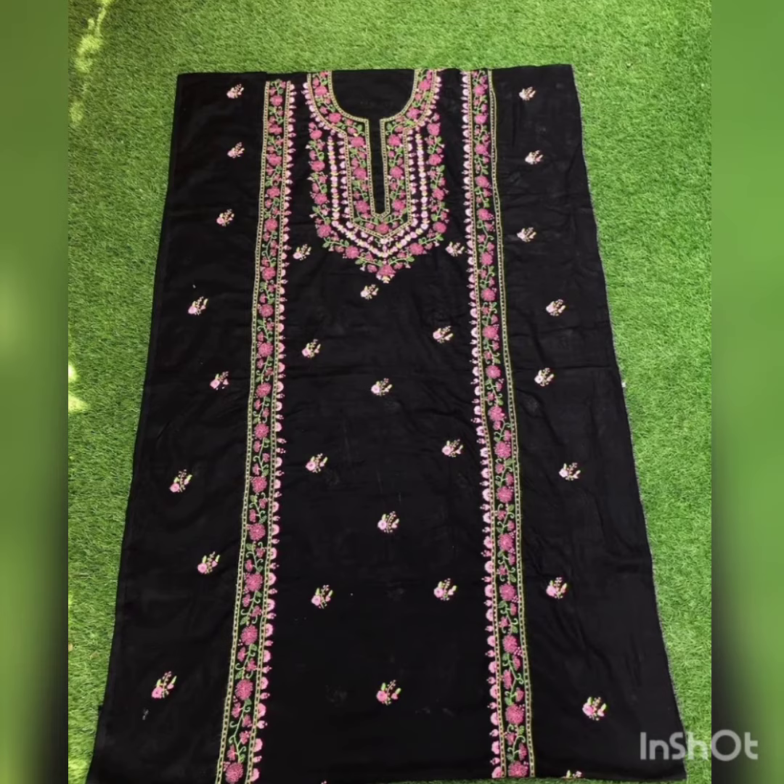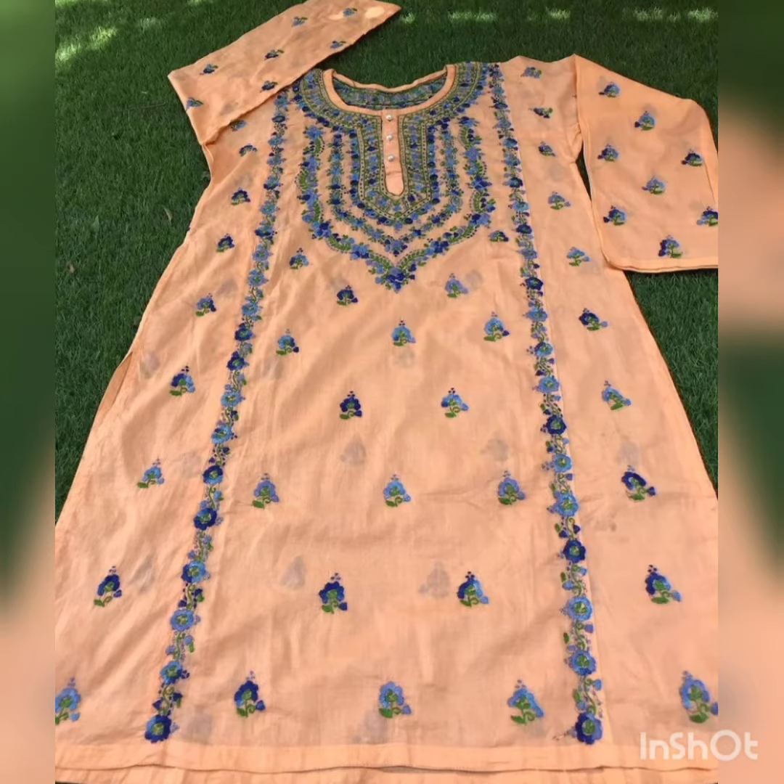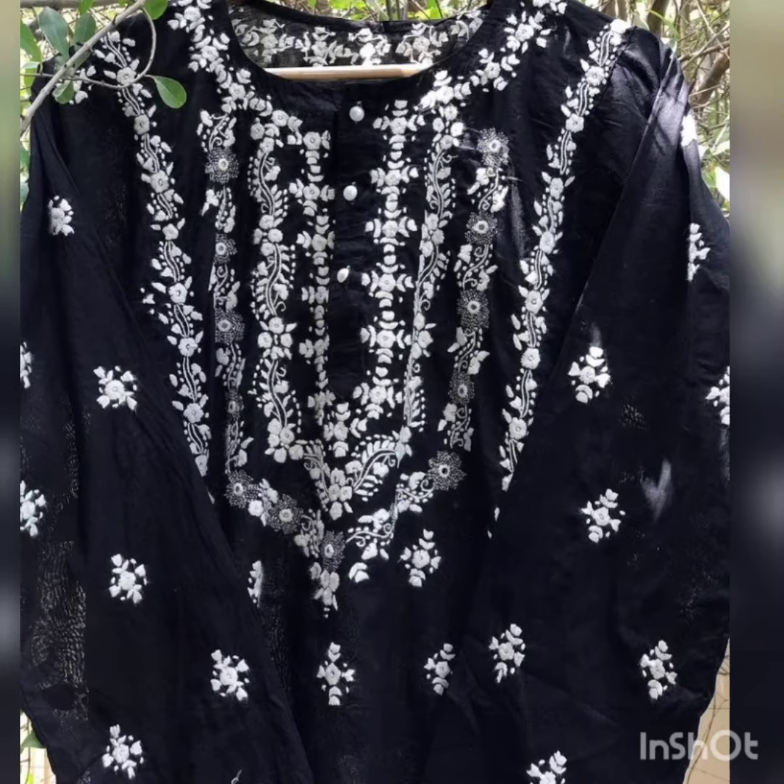If you like my video, please share and like it. If you are new to my channel, subscribe and press the bell icon. In these dresses, the color combination is very different and with contrast embroidery it looks very nice — these are very good dresses, as you can see.